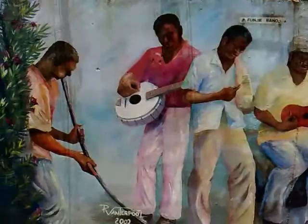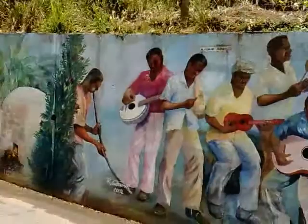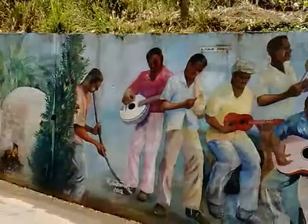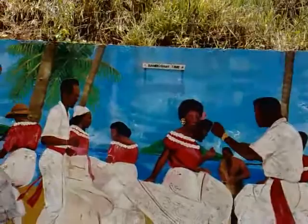Moving along, we have the Fungi Band. That's the way we do it down in the British Virgin Islands — you gotta come and listen to our music, people. Also painted by Ruben Vantapool in 2002. Bombashay time — some kind of dancing and heritage of the British Virgin Islands.